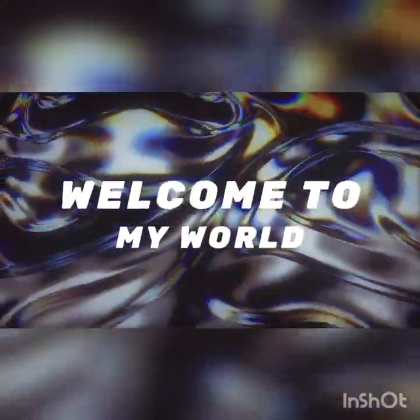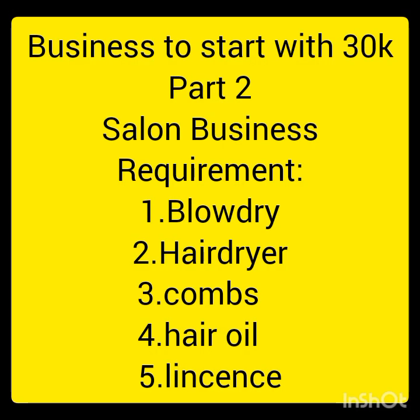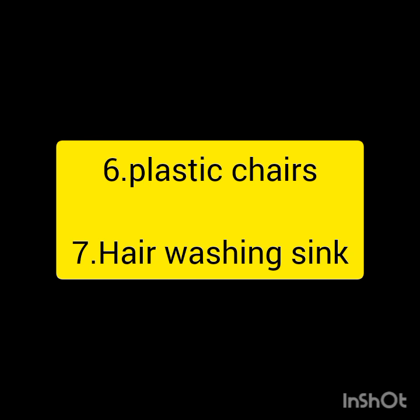Hello guys, welcome back to my YouTube channel. On today's video we are going to talk about businesses that you can start with 30,000 Kenya shillings. This is actually a part two. Today we are going to look at salon business, and for salon business the requirements are blow dry, hair dryer, combs, plastic chairs, washing sink, and oil.